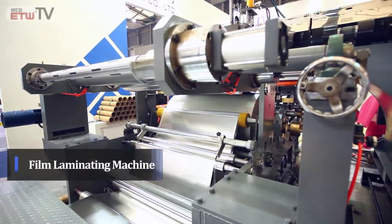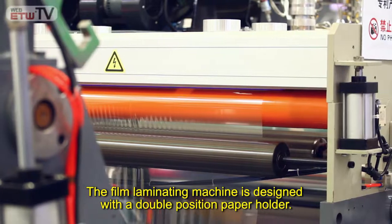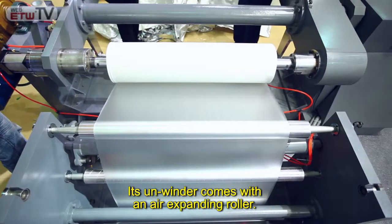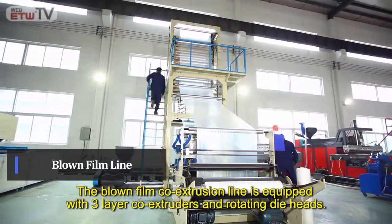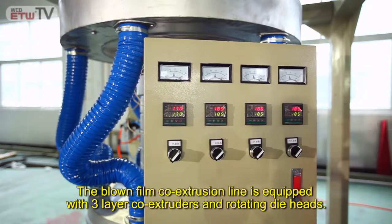Film Laminating Machine: The film laminating machine is designed with a double-position paper holder. Its unwinder comes with an air-expanding roller. Blown Film Line: The Blown Film Co-Extrusion Line is equipped with three-layer co-extruders and rotating die heads.